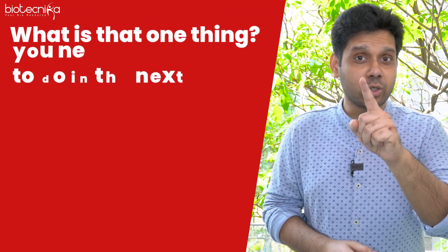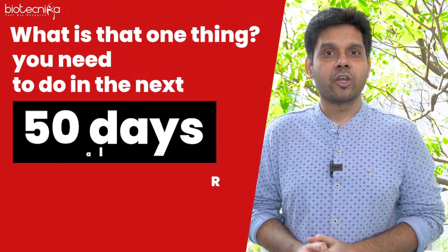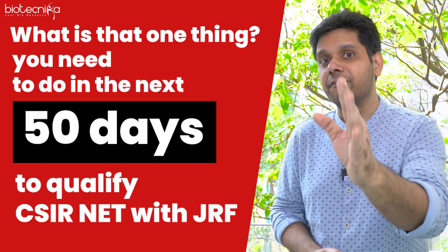What is that one thing you need to do in the next 50 days to qualify CSIR-NET with AGRF? Is it studying more? Is it practicing more? Is it revising more? Truth be told, in the last 50 days, you will have to give priority to practicing more questions.